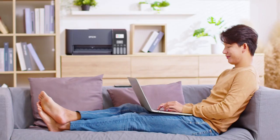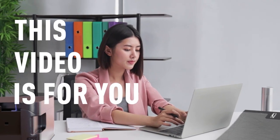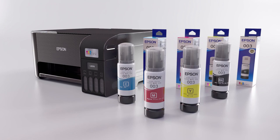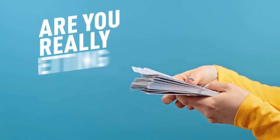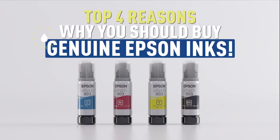If you use an Epson printer at home or in your business and consume a lot of ink, this video is for you. Are you aware that genuine Epson ink is the best choice for your Epson printer? Sure, there are a lot of other inks in the market. But are you confident about their quality? And are you really getting your money's worth? Here are the top 4 reasons why you should always go for genuine Epson inks.